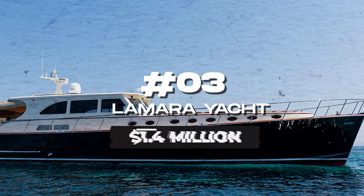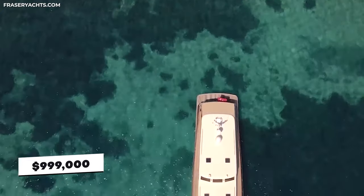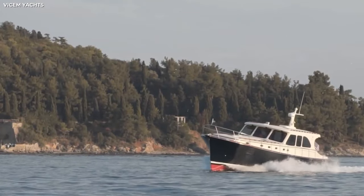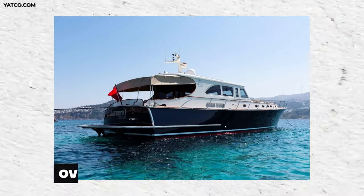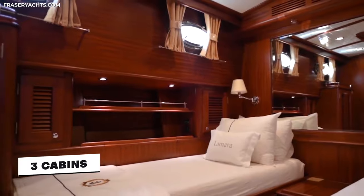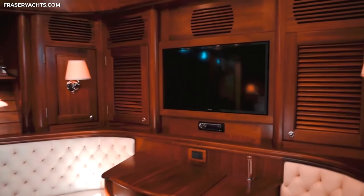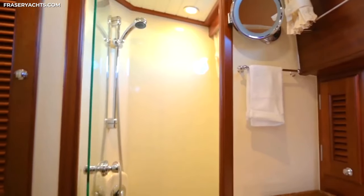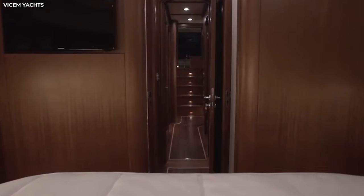Number three: La Mara Yacht One at $1.4 million, or roughly $999,000 if you're getting the yacht secondhand. Built by Vichem Shipyard in Turkey, La Mara One is a picnic boat perfect for those long holidays as well as short memorable trips. She spans a little over 68 feet and contains three cabins, so you can comfortably accommodate six guests. The master suite has plenty of storage with its oak wood cabinets, a TV, and a plush leather seating area, plus a king-size bed and a luxurious ensuite with a walk-in shower. The other two rooms also have ensuites, though they aren't as big as the master suite.